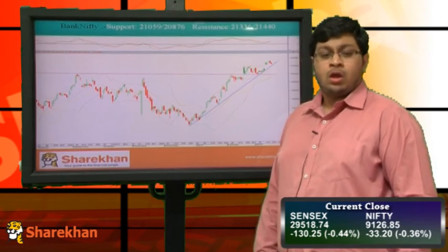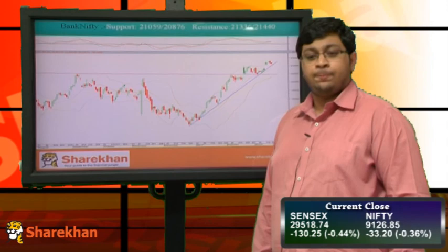The bias for both Nifty and Bank Nifty remains positive. Traders are advised to buy on dips. Thank you.